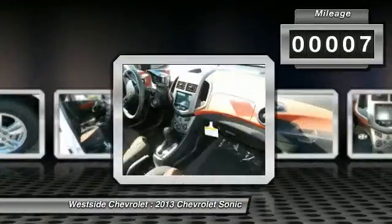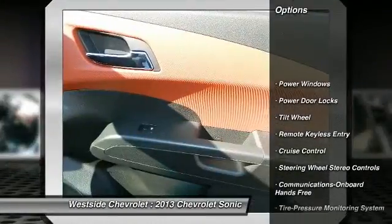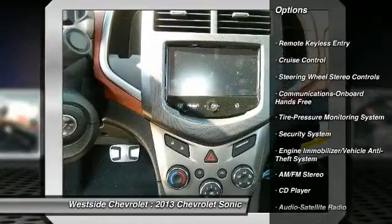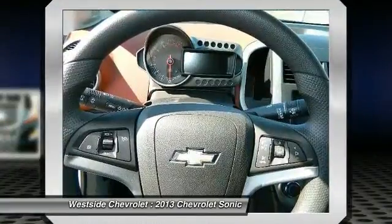Here are some of this vehicle's great options: anti-lock braking system, traction control, front air conditioning, power steering, Bluetooth wireless data link for hands-free phone, cruise control.